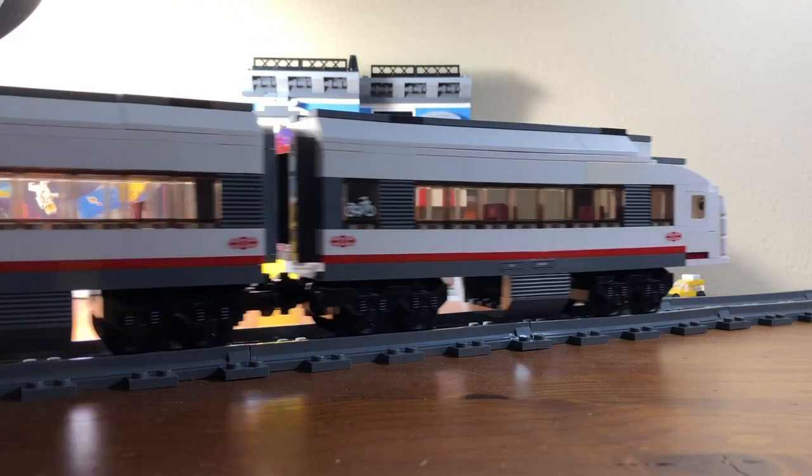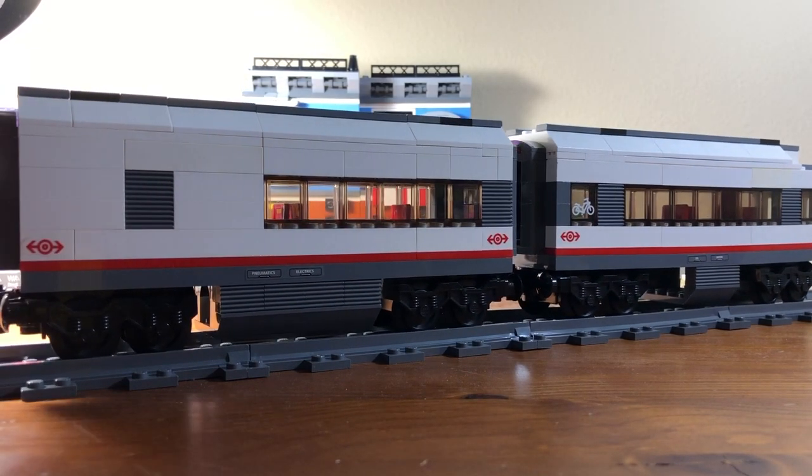I will be doing some modifications to the observation car, but other than that, I'm happy with them. Thank you all for watching.